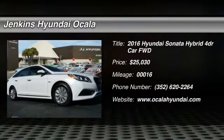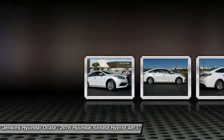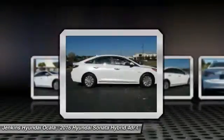2016 Sonata Hybrid. This all-new hybrid has all the style and premiums you expect in a Sonata, along with 37 city and 39 highway miles per gallon.